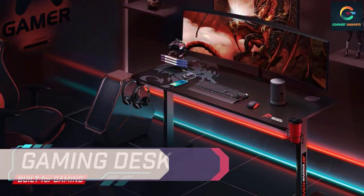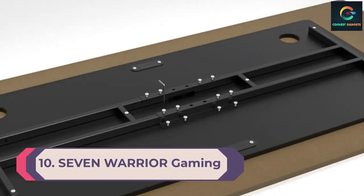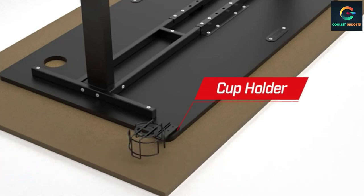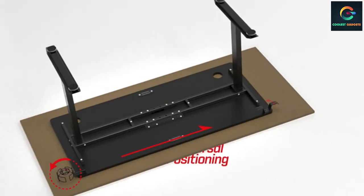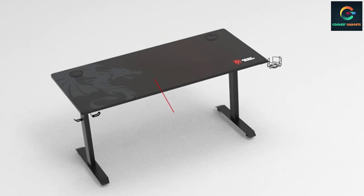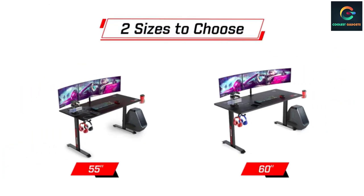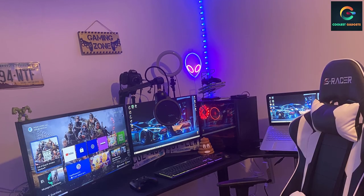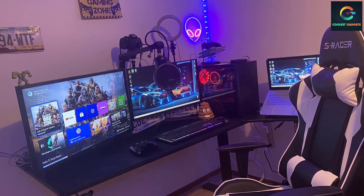Number 10: Seven Warrior Gaming Desk. If you are looking for an affordable gaming desk, the Seven Warrior brand can be the right choice. This T-shaped ultra-sturdy gaming desk is a perfect option for gamers. It is supported by a high-quality steel frame which can hold a weight capacity of up to 330 pounds. Because of the adjustable leg pads, the table doesn't wobble even on uneven ground. It has dimensions of 60.03" L, 27.63" W, and 29.53" H.